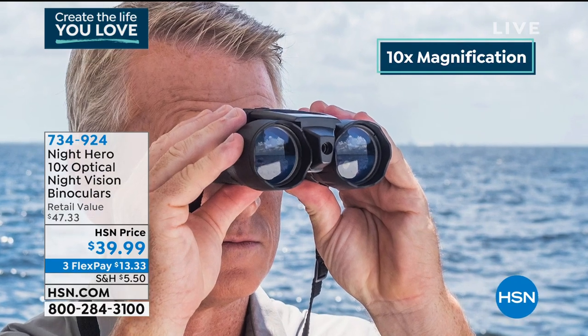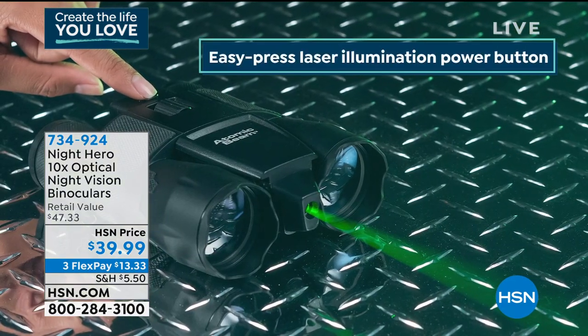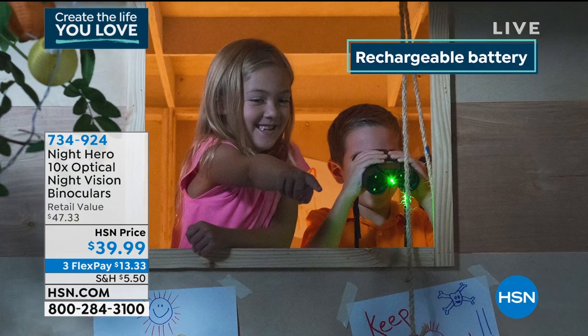It's also very useful. If something's going on at night — what's that noise outside or what's happening across the street or in my backyard — now I've got night vision so I can actually see. What a great way to start a hobby for $39.99. A lot of us are going out and taking hikes and road trips to national parks; get the most out of your experience with the Night Hero. $39.99, three flexible payments of $13.33.